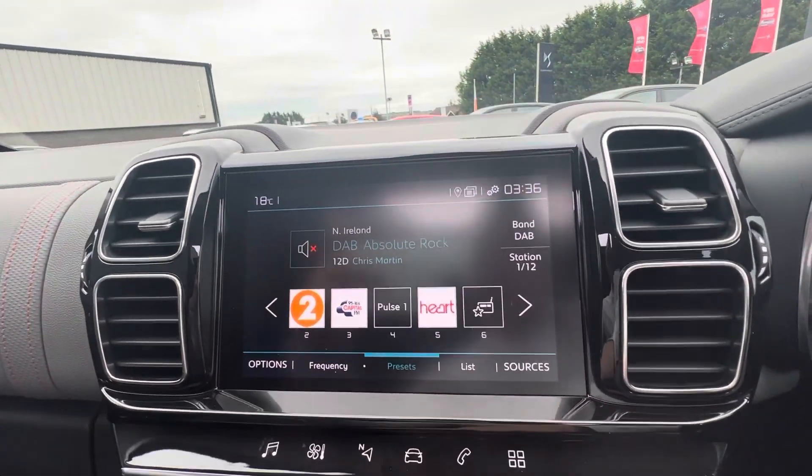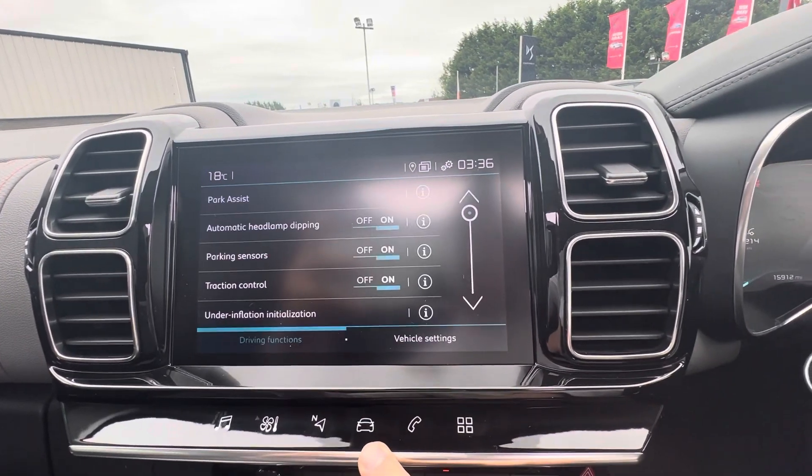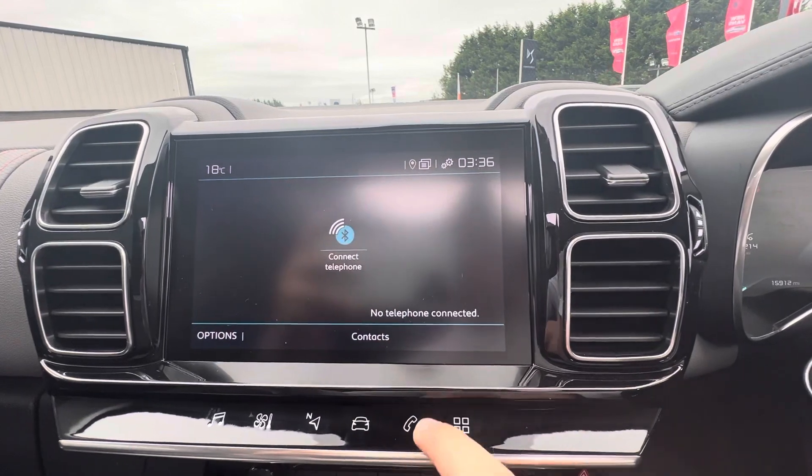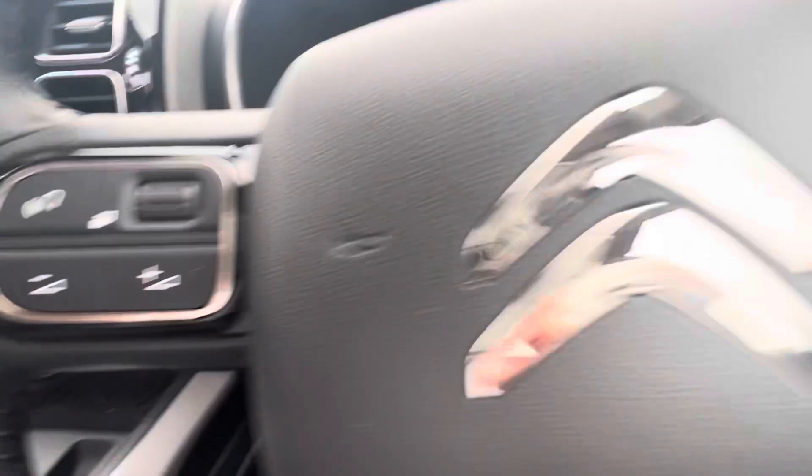The touch screen comes with DAB radio, heating and air conditioning. You also have your sat nav and all your car settings, your parking sensors, Bluetooth, Apple CarPlay and Android Auto, which can all be controlled from your steering wheel with your volume controls.